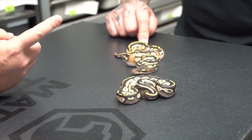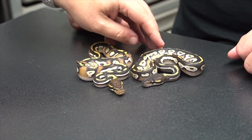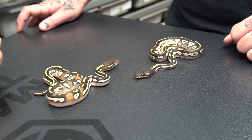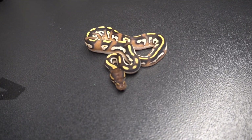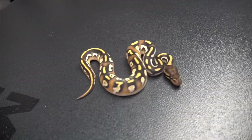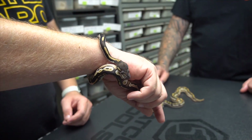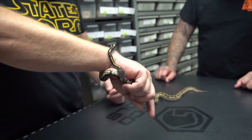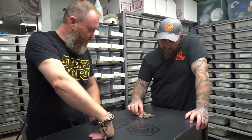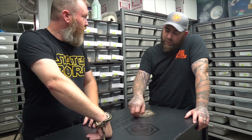This is the Super OD Blackhead Mojave — and this is where I can see the orange dream. Introducing the world's first Super OD Blackhead Mojave! We were fortunate enough to make two Super OD Blackheads this year, both males. A friend of ours has one, and this guy is staying here. The other one is available — it does not come with my arm, though it thinks it does.